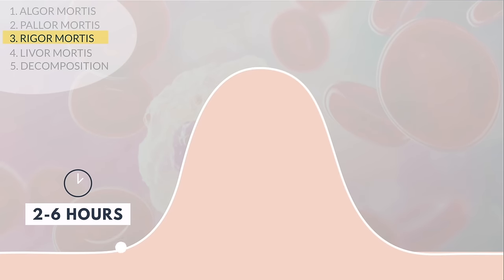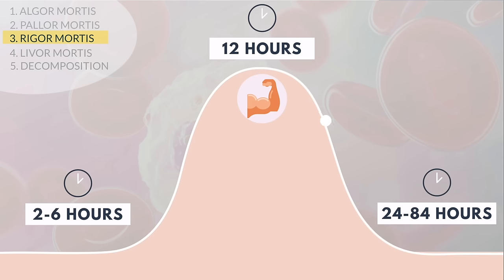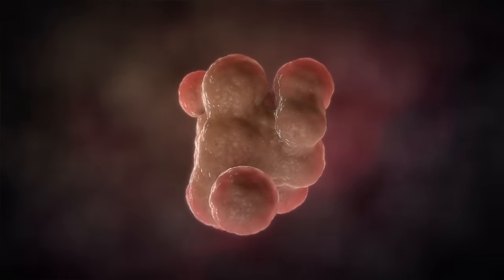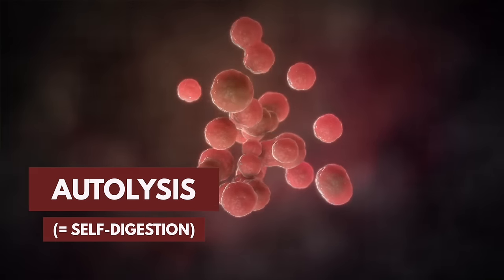Rigor mortis starts 2 to 6 hours after death, peaks 12 hours after death, and can last for 24 to 84 hours. The combination of body temperature and body stiffness is one of the most useful methods of determining time of death because its progression is mostly predictable. Rigor mortis does not end because the muscles relax, but because another process called autolysis, or self-digestion, takes over and breaks down the muscles.